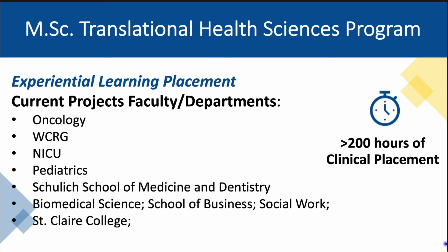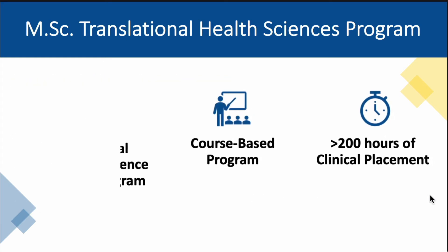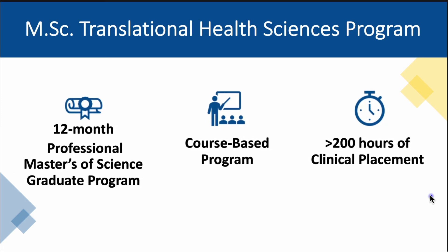We also have partnerships with research conducted in Schulich School of Medicine and Dentistry, our own Biomedical Science department, the School of Business here at Windsor, the School of Social Work, and at St. Clair College as well. A graduate of the Master of Science in Translational Health Science program from the University of Windsor will not only learn in theory about the field of Translational Health Science, but they will gain clinical and or laboratory experience in Translational Health Research.